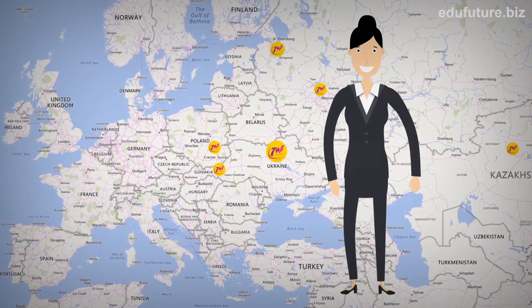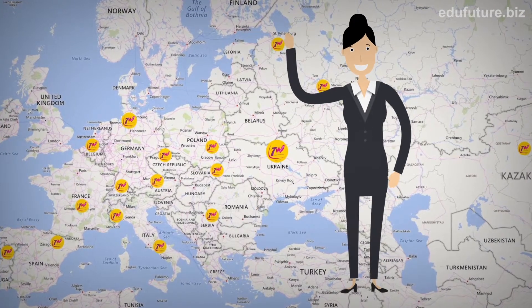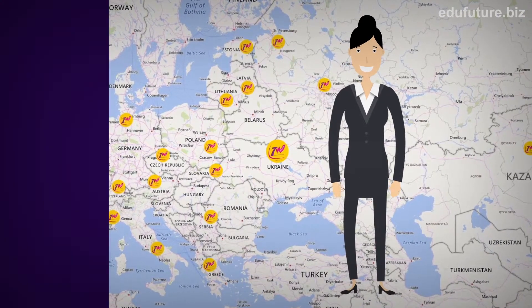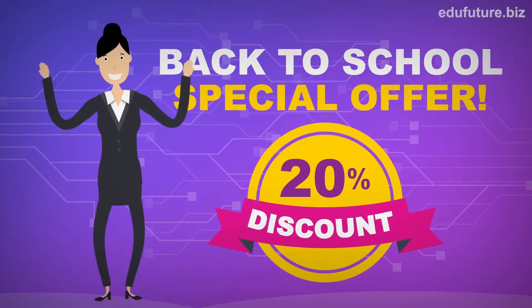The 7W EDU Future Case Lessons are spreading all over the world because of their usefulness, attractiveness, and efficiency. This year's back to school begins with case lessons all around the world.